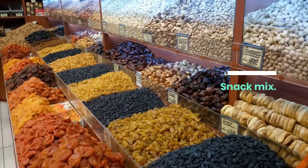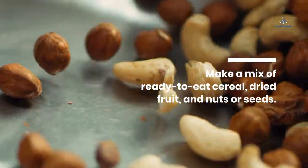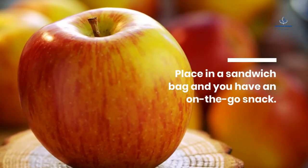Snack Mix: Make a mix of ready-to-eat cereal, dried fruit, and nuts or seeds. Place in a sandwich bag and you have an on-the-go snack.